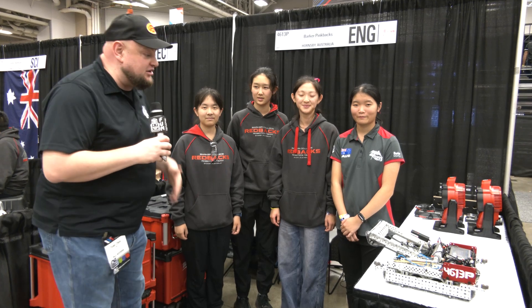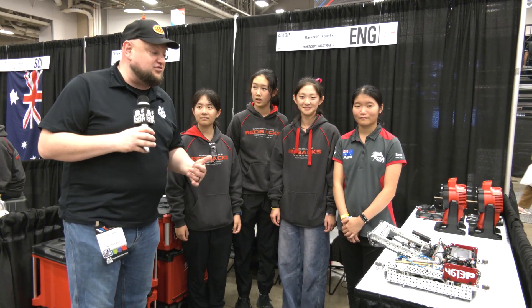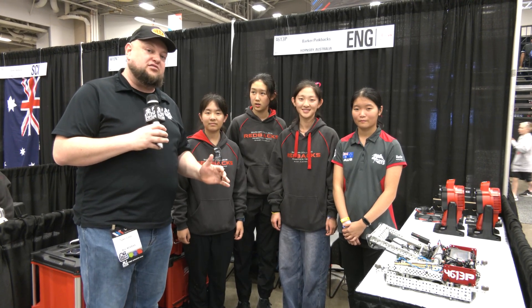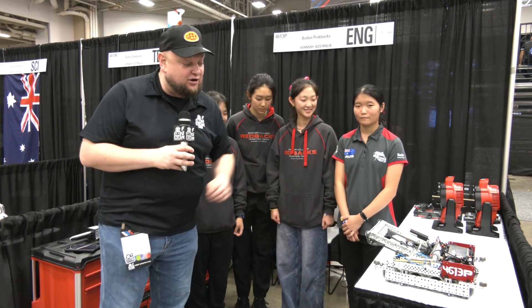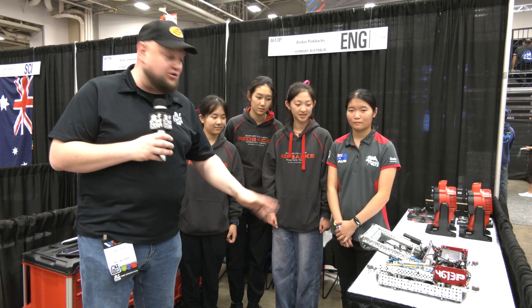Hey everybody, it's Tyler here at Vex Rules checking in with the middle school team 4613P, Barker Pinkbacks, coming in out of Australia. This team has really cool strategies — one of the few middle school teams doing a lot in regards to de-scoring and actually stealing from other robots. We'll also be talking about odometry pods and their processes. Let's dive into this team on Pits and Parts.